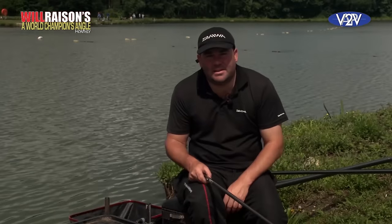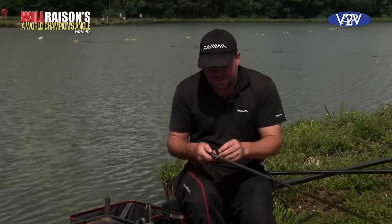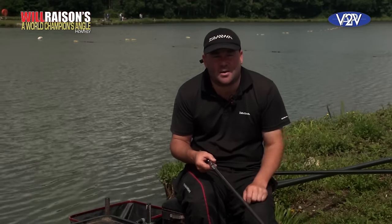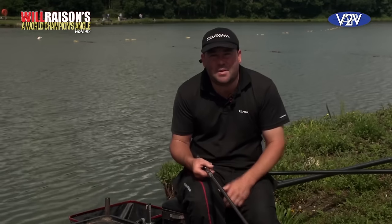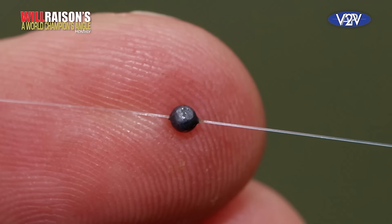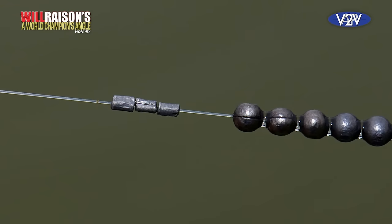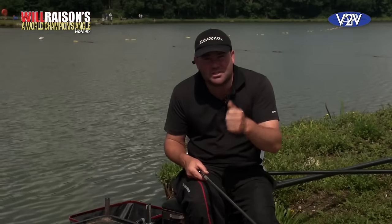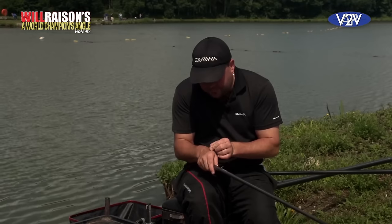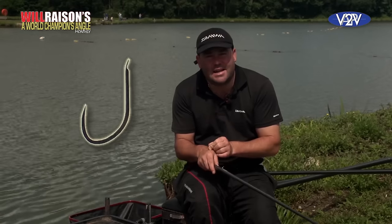I'm now going to show you the rig that I use for this type of fishing and it's quite simple. First thing you'll notice, it's fitted with a puller kit. This is for those odd bonus fish that come along — the carp, the tench, the crucians and maybe the odd bigger bream. The rig itself has two number ten droppers and a bulk of number nines with some senseless fine tuning styles, just to get the float absolutely perfectly shotted. The hook is my number one favourite for this type of fishing, a size 16 gamma pellet hook.